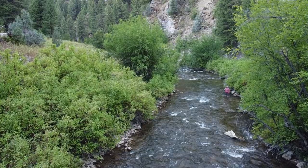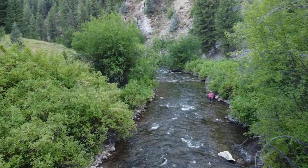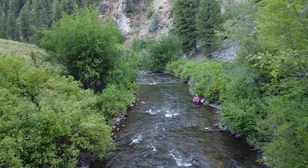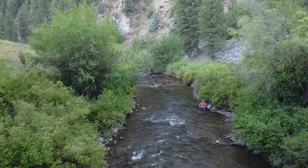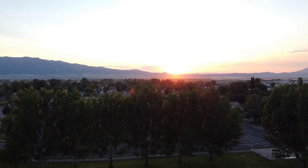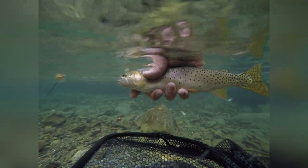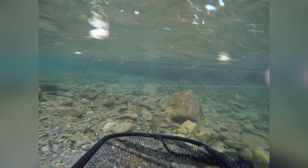As Cache Valley continues to grow, we should all be interested in preserving and protecting this valuable, unique resource that supports drinking water, irrigation, recreation, power, wildlife, and is a huge part of what makes Cache Valley such a special place to live. The river and the fish cannot speak for themselves, and I want their voice to be heard. Thank you.